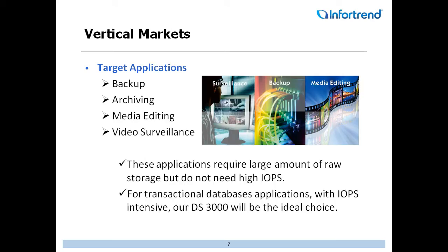Let's talk about vertical markets. Some of the target applications we focus on are obviously backup, archiving, media editing, and video surveillance. All of these applications require a large amount of raw storage. For transactional databases with high IOPS needs, maybe our DS-3000 series would be a better fit, but at least we have offerings for both.